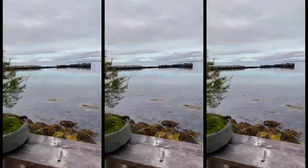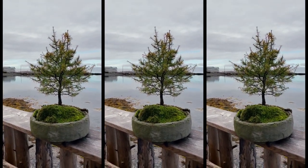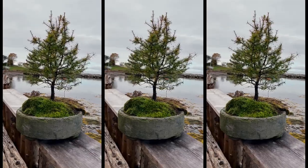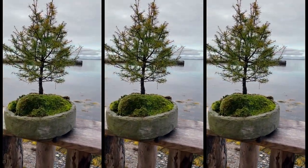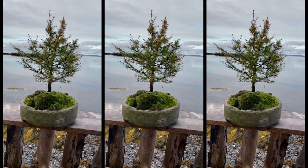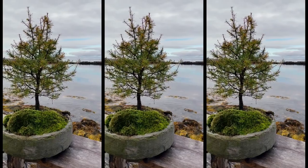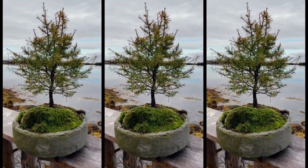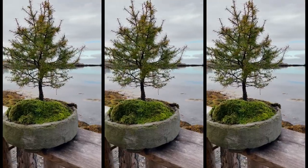I have to say, probably the best trees have been the tamaracks. This tamarack tree in a round pot — the best for yamadori for me. They've been super trees. This is number six.